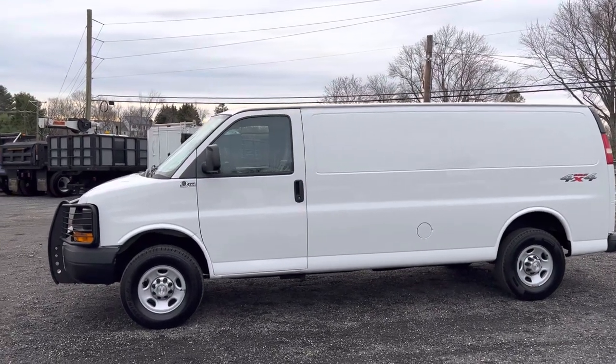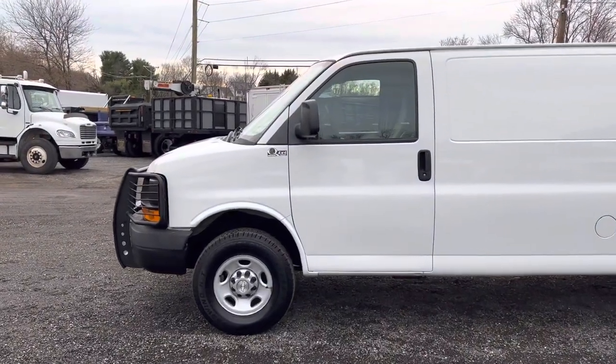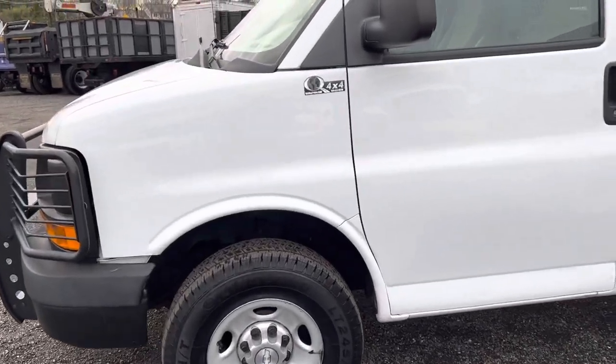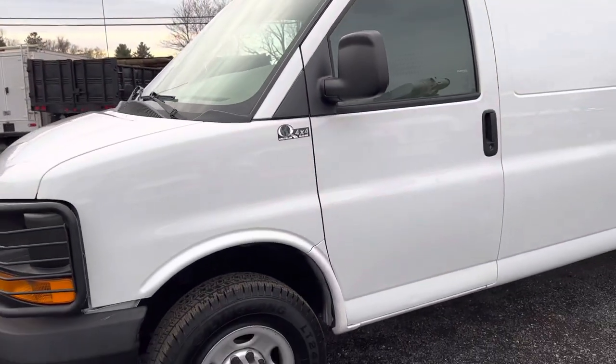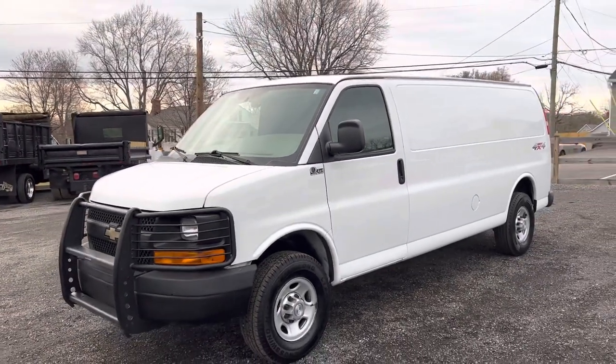You've got some minor surface rust underneath because it is a Quigley. People take these things off-road — they've been around forever. The Quigley conversion is up in Pennsylvania. They take a regular van and make it an off-road warrior. You can see we've got the steel push bar on the front, which just kind of completes the look of this van.